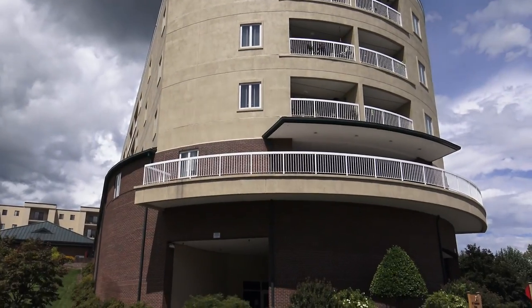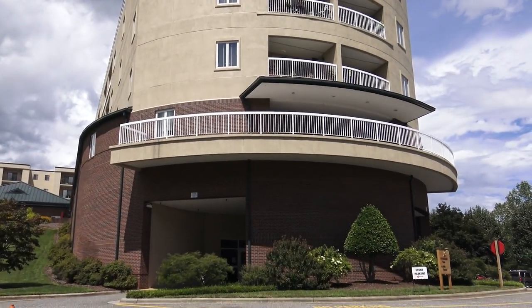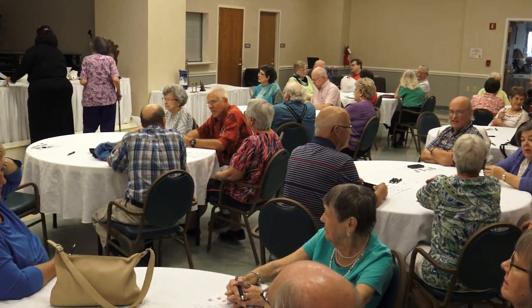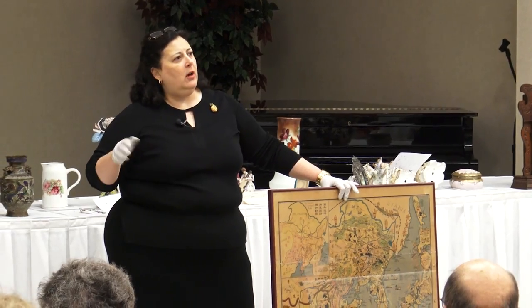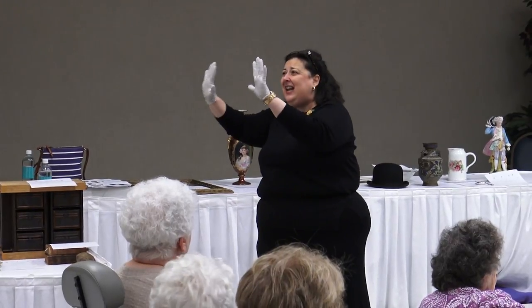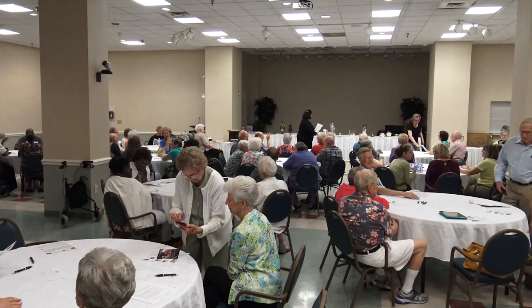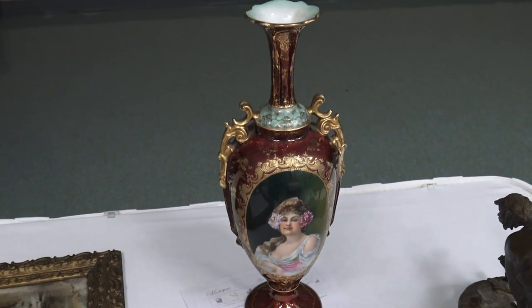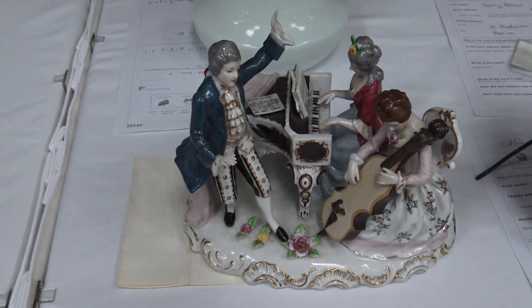On August 18th, Grace Ridge Retirement Community sponsored an antiques appraisal show in their community room. Dr. Lori Verteram, PhD, of Discovery Channel's Auction Kings Antiques Appraisal show was the guest appraiser. Her insight and humor delighted the crowd of nearly 100 attendees, many of whom had brought family heirlooms for Dr. Lori's expert analysis. Here are some highlights.